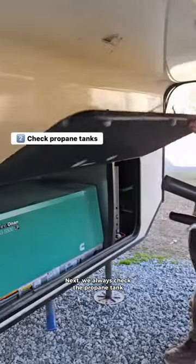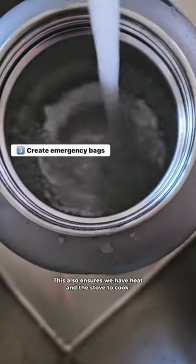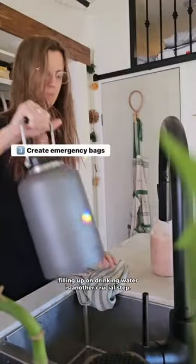Next, we always check the propane tank since our generator runs on propane. This also ensures we have heat and the stove to cook. Of course, filling up on drinking water is another crucial step.